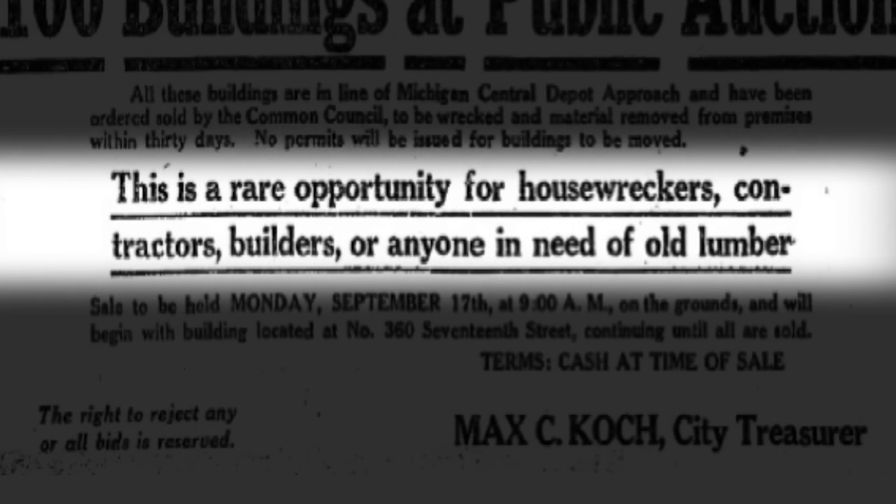Some of them were abandoned, some of them were occupied. So there was a huge struggle in the newspapers, in the courts, in the public arena, and it culminated in some pretty horrific removal tactics.